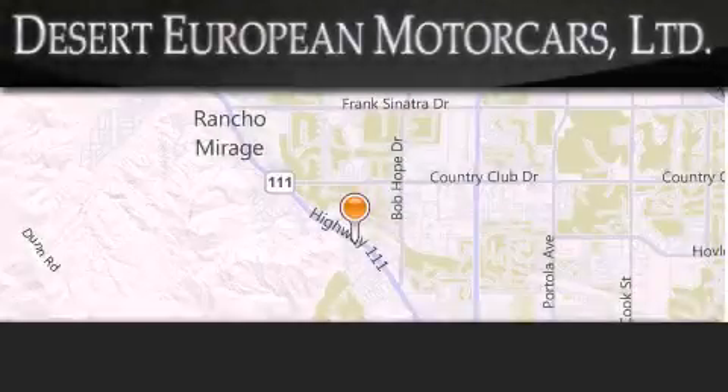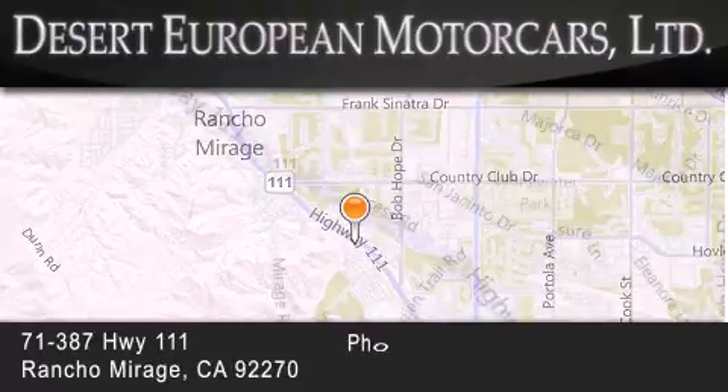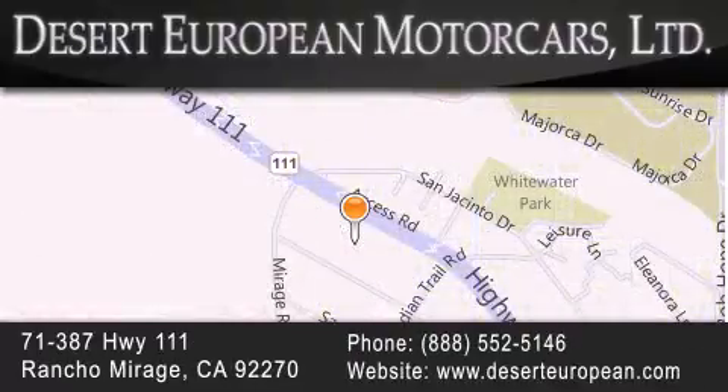Desert European Motor Cars is located at 71387 Highway 111 in Rancho Mirage. Our goal is to exceed all of your expectations to ensure that you'll return for future visits. Desert European Motor Cars.